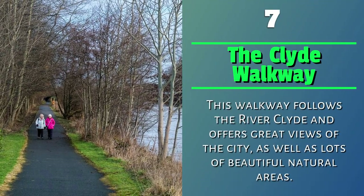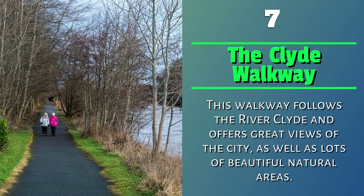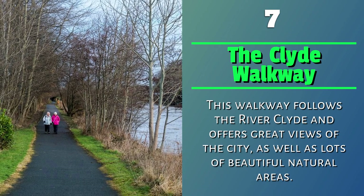Number 7: The Clyde Walkway. This walkway follows the River Clyde and offers great views of the city, as well as lots of beautiful natural areas.